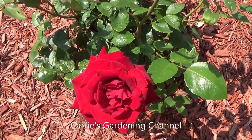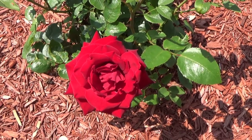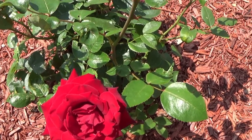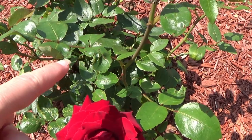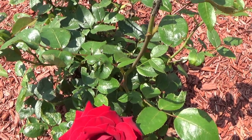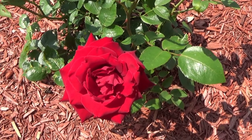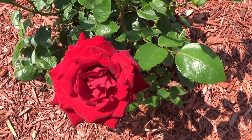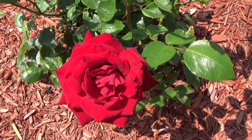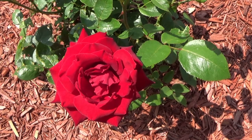If you deadhead your hybrid tea roses it will definitely keep them blooming longer. I'm probably going to cut this one and take it in the house. When I do cut it, I'm going to cut it right above a leaf on a 45-degree angle so that I get another branch coming off at the leaf — that's going to give me more blooms. So that's a quick tip: go ahead and deadhead your roses, remove the spent blossoms, and they'll keep producing more blooms.